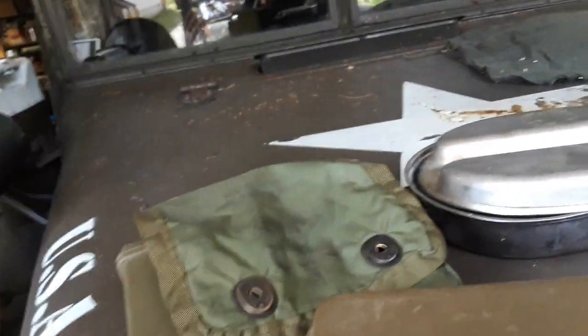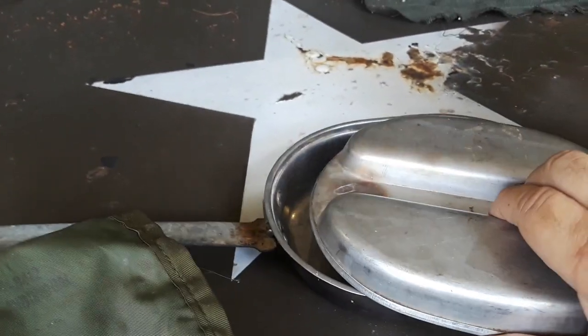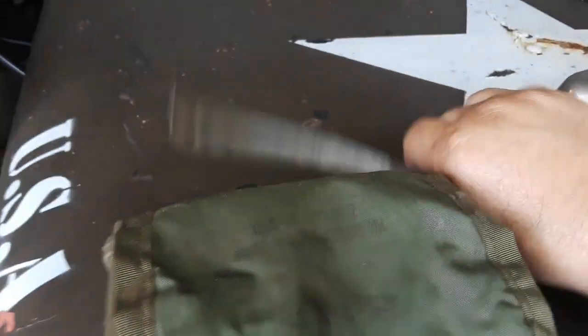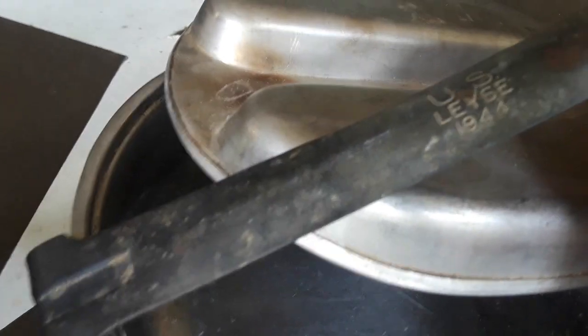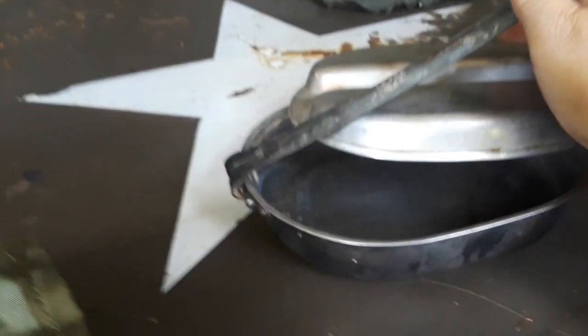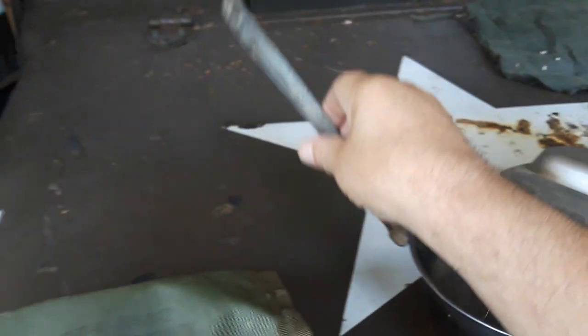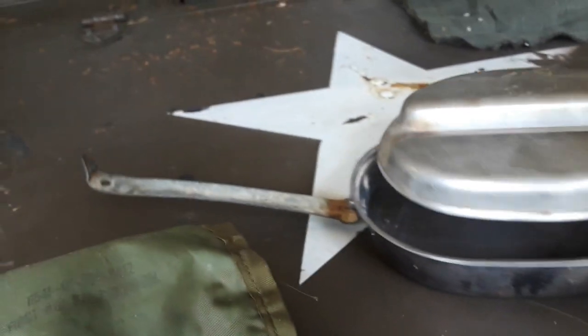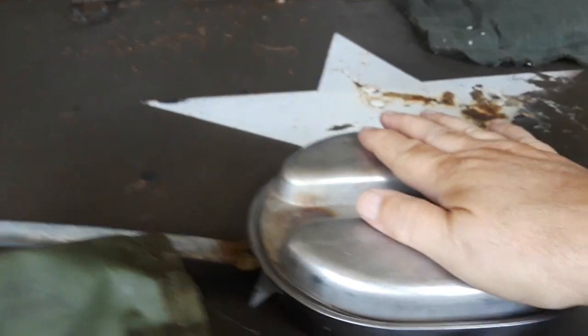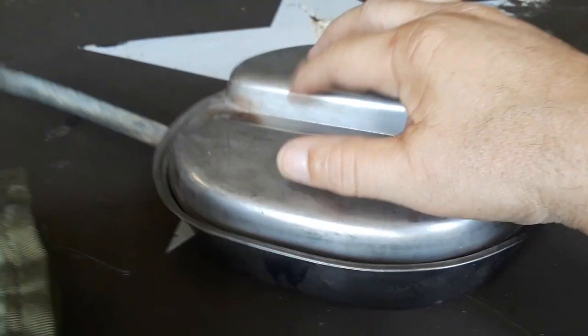I love these old mess kits. This one is 1944. I don't like the Boy Scout kind or the newer versions — the old World War II, Korea, and Vietnam era ones are the best. I like cooking in this.